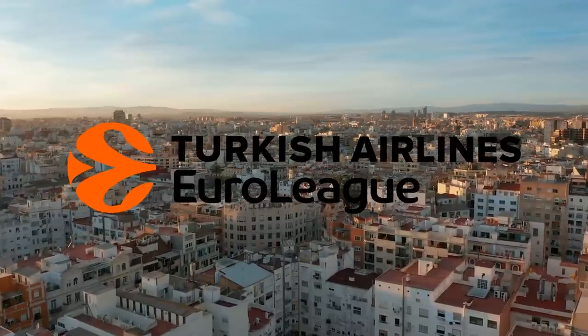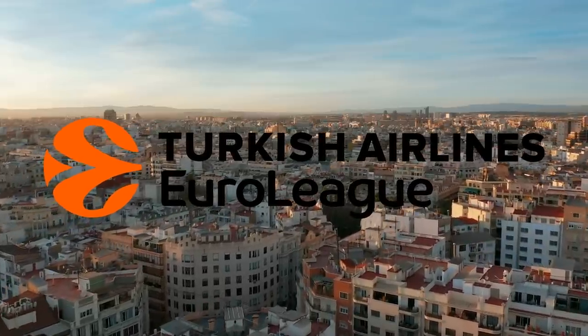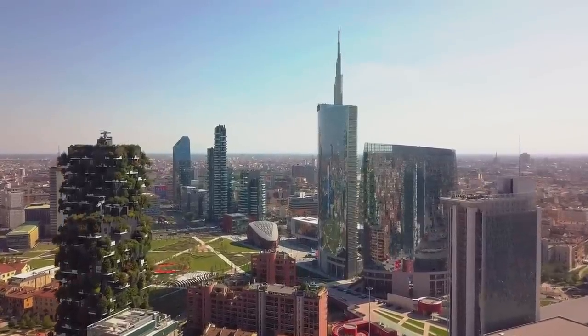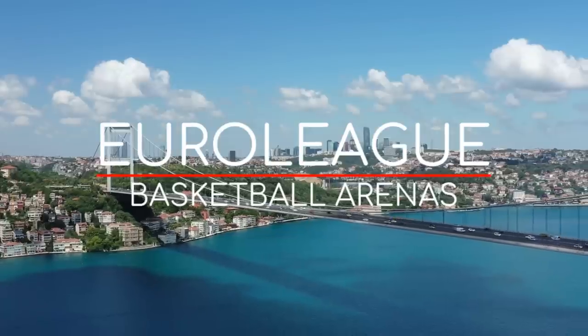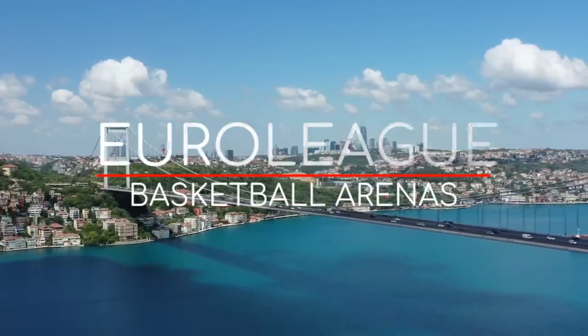The EuroLeague might not be quite as world-renowned as the NBA, but what it does have going for it is that there's more countries involved. It stretches from the Baltic to the Balkans and beyond. There's also a wider variety of venues, and within the arenas is a significantly more intense atmosphere. So, with that being said, here are the EuroLeague arenas.